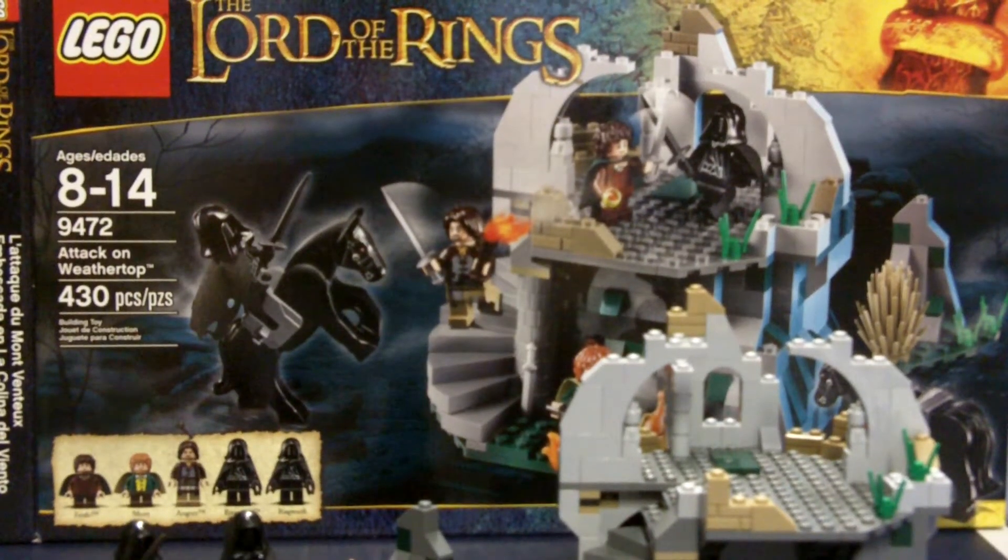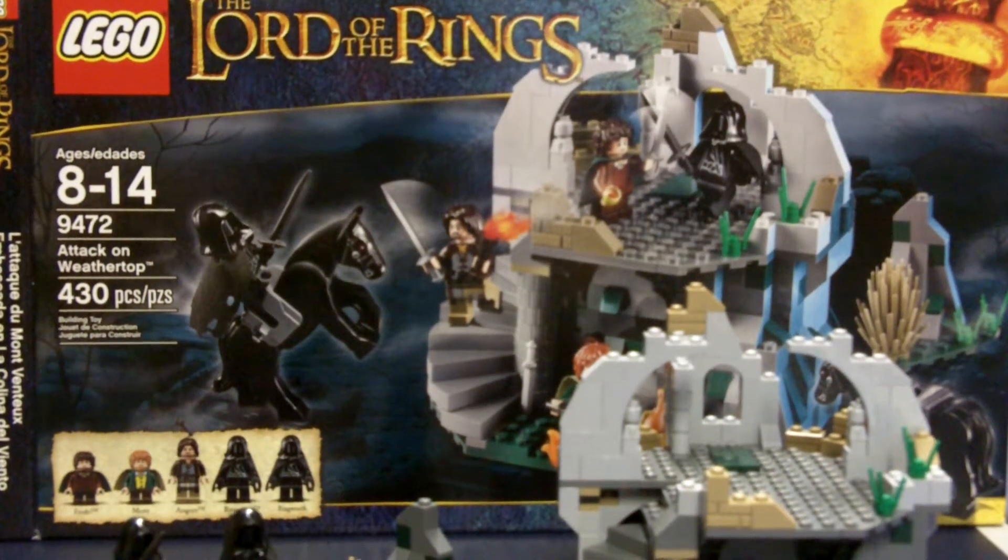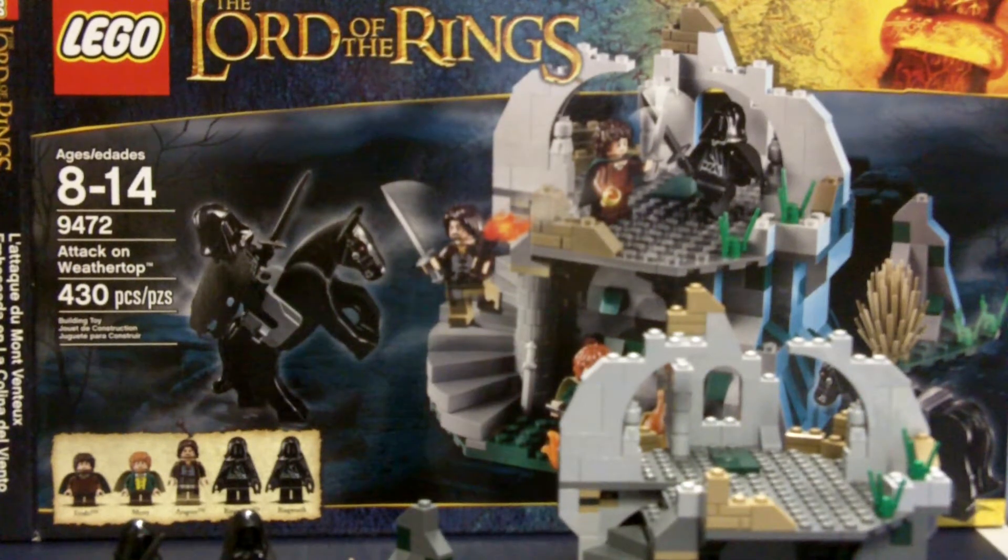Hey, what's up guys, it's me, the Brick Man 2468. Sorry I've been gone for a long time — I lost my tripod and all that stuff. But yeah, I'm here today with our new Lord of the Rings review for you guys.